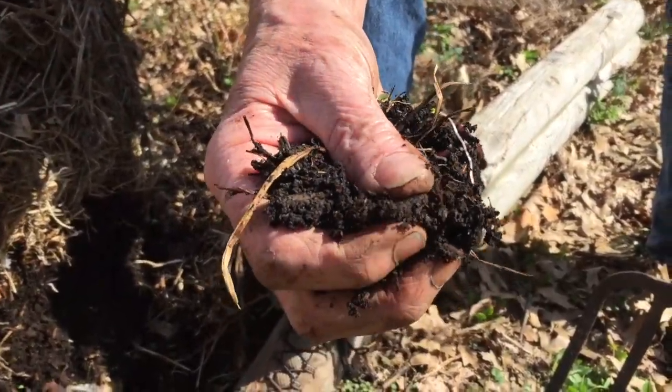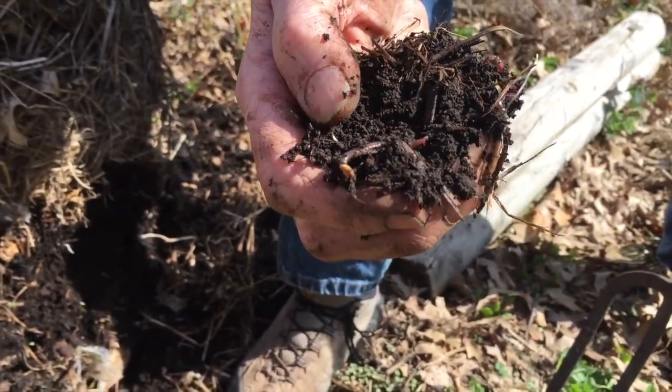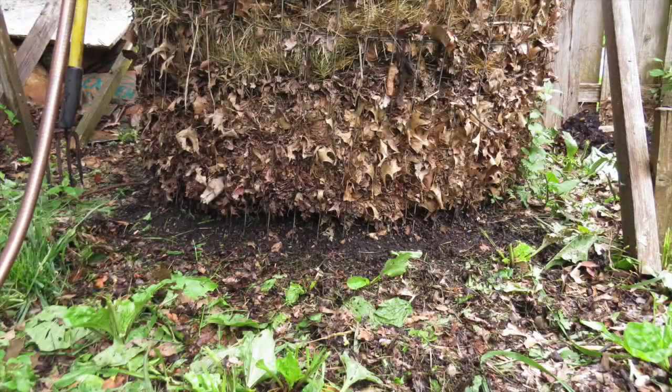Earthworms live in many compost piles. They have sucking mouth parts and need soft food. The bottom layers of the pile are usually where they live, where the food is soft and the pile is not too hot. Since they eat a lot of bacteria and micro animals, we can call them second-level consumers, even though they're pretty large. Earthworms are the ultimate prey species, however — eaten by birds, frogs, fish, reptiles, and mammals. The ring around the bottom of this compost pile was dug by robins feeding on worms.